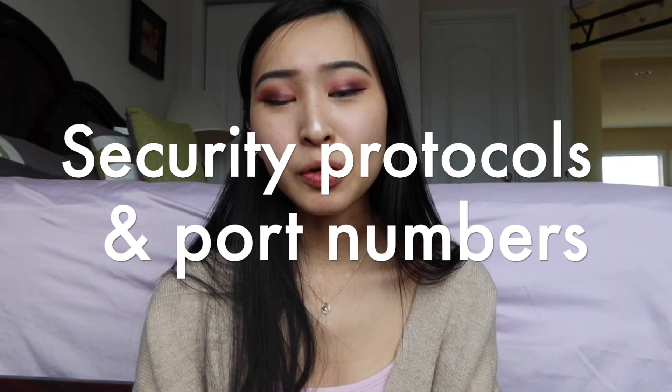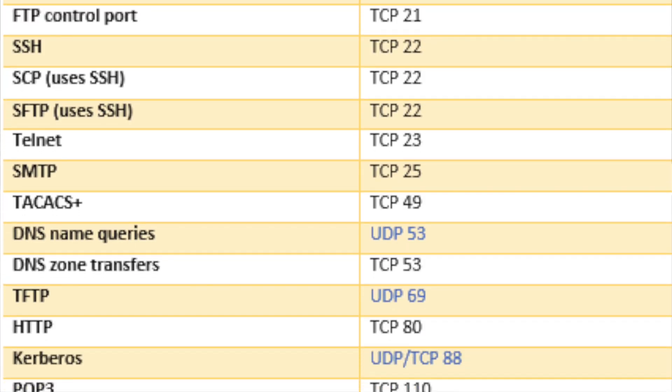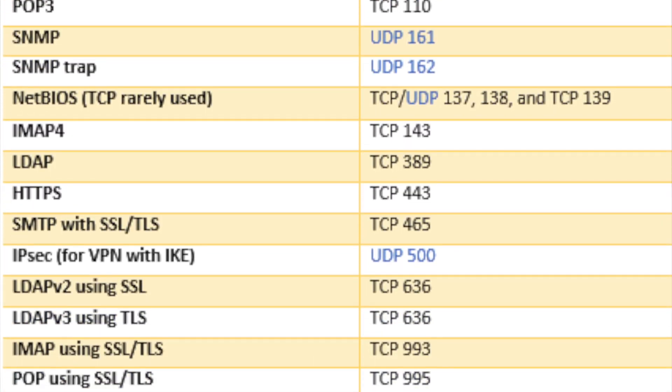The next thing is security protocols and port numbers. In my first interview for a cyber security internship, I was given a quiz that asked things like what is the port number for this protocol, or would you use this protocol versus the other. That was a very anxiety-inducing interview, but it goes to show that a lot of these questions are straight up — you know it or you don't. You should know standard port numbers, what they do, and when to use them.